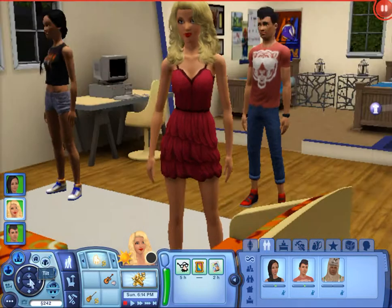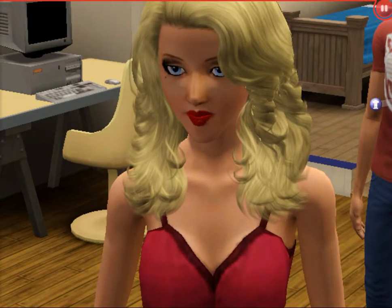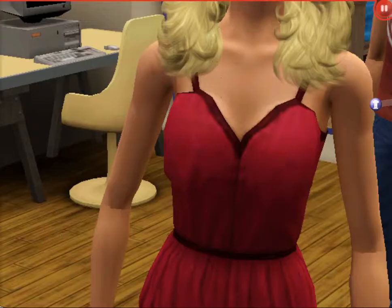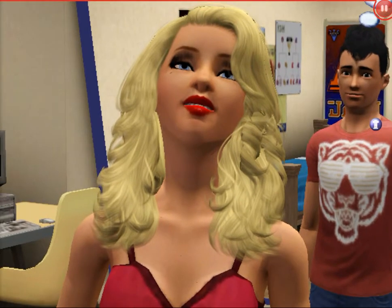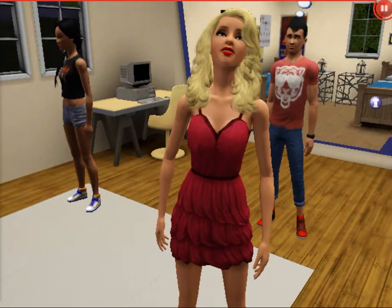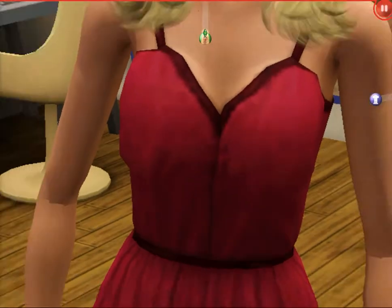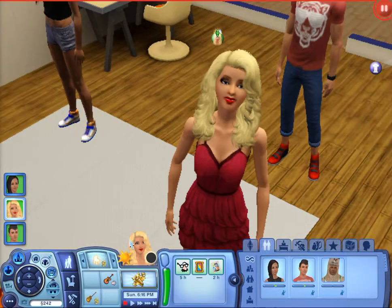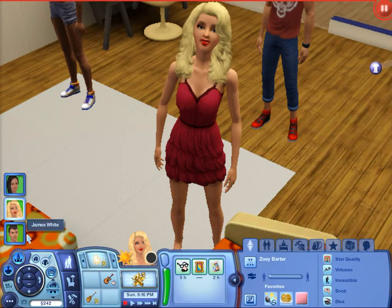Now we have Miss Zoe Barter. She's got like these crazy blue eyes. She's absolutely stunning — really like a typical famous girl. She's always in makeup, got red lipstick, platinum blonde hair. She could be our little singer. She's really skinny — you know, the singer type. She's got custom content hair and custom content makeup. This dress is Showtime — I love it. And the shoes I think are custom content. Her traits are star quality, virtuoso, irresistible, a snob, and a diva. So yeah, she's going to be our singer.